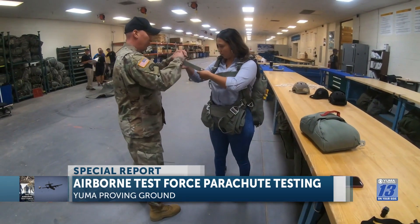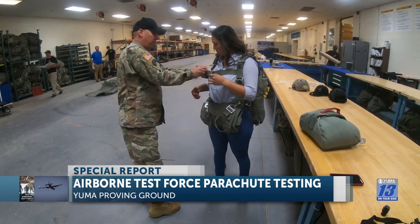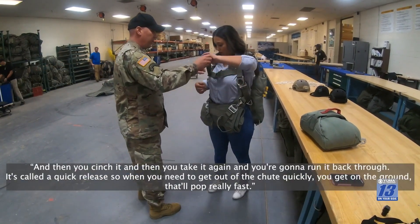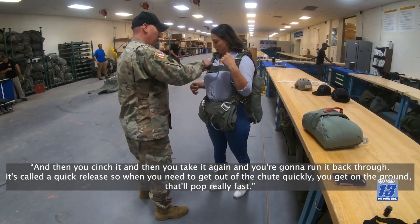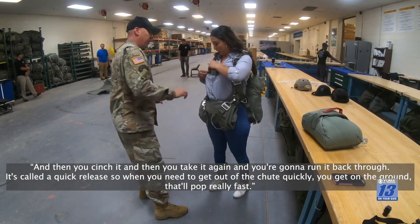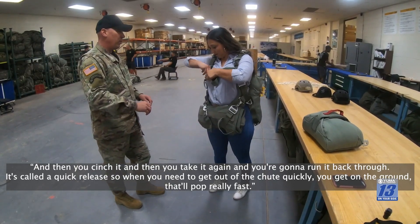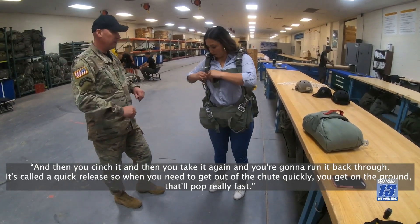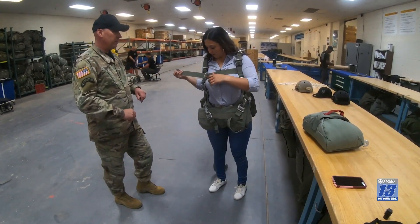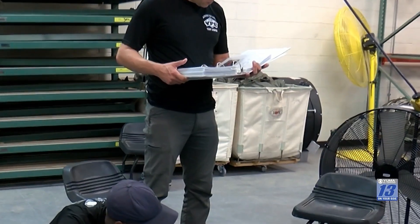Master Sergeant Bullock assisted in putting on a personal chute to get the full effect of the weight. He says they do the same thing over and over, but because they're human, they always keep the book out as a reference.